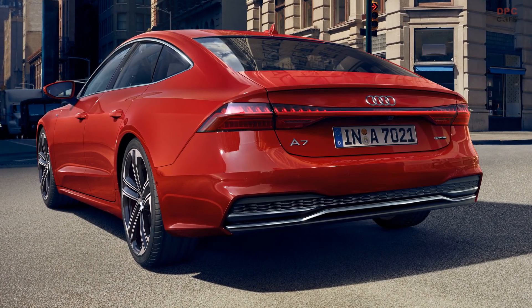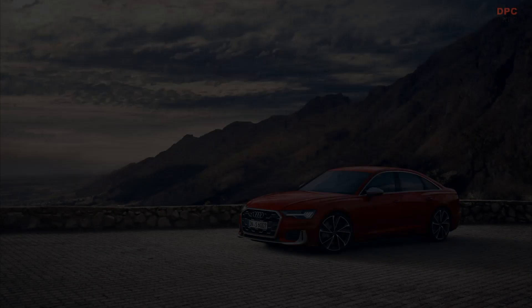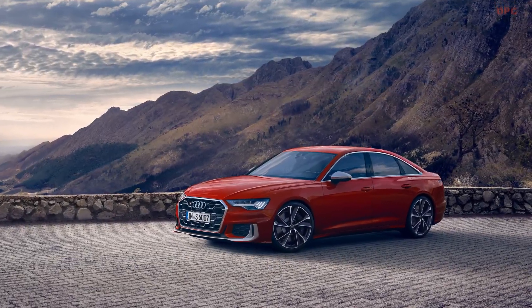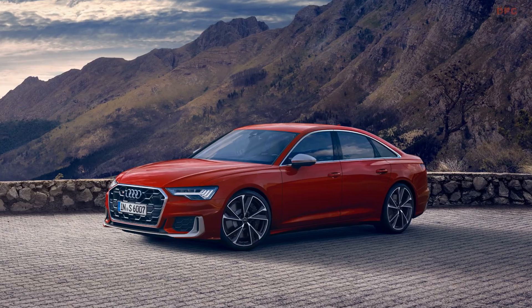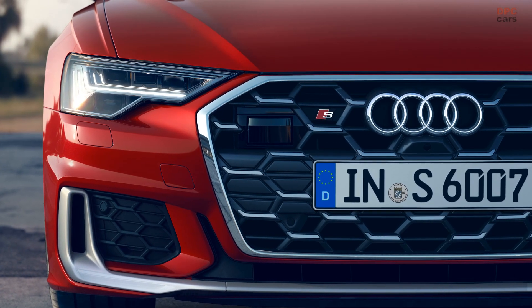Revamped styling and fresh colors await the 2024 Audi A6 and A7. Audi will be reshuffling its vehicle lineup, but fear not as the midsize A6 and A7 are here to stay, albeit with a sprinkling of updates for the 2024 model year.